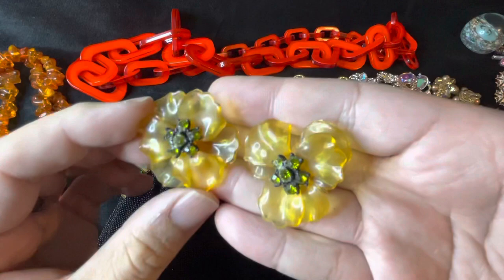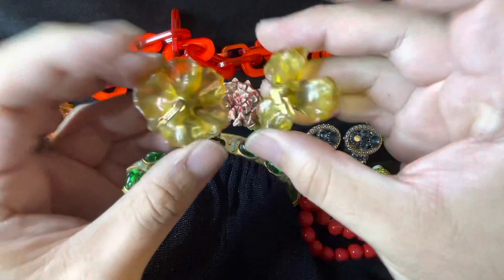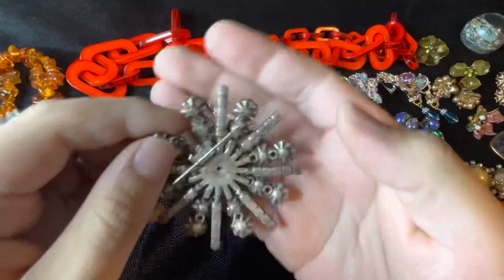And these lucite rhinestone earrings with lucite flower petals that actually move — clip back earrings. And then we got this awesome vintage Vendome rhinestone brooch, signed Vendome in the back.